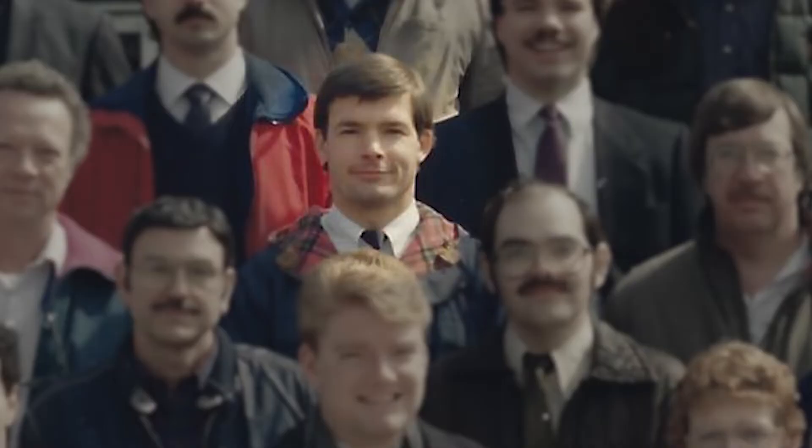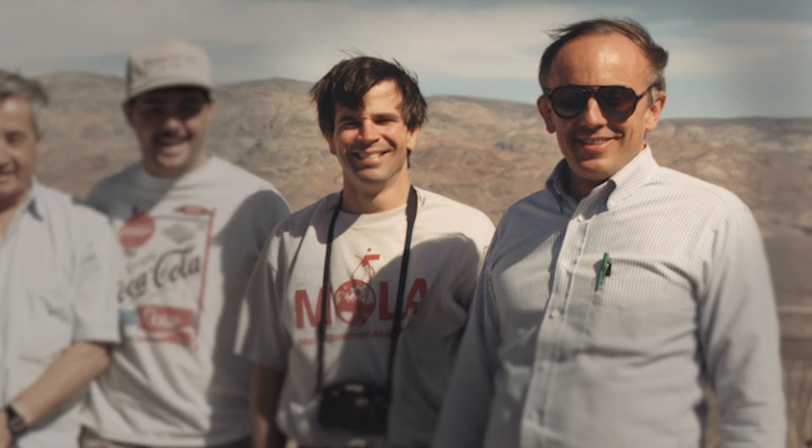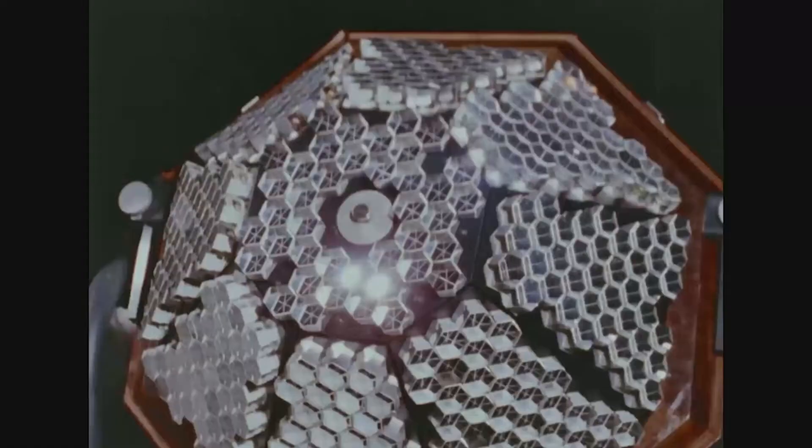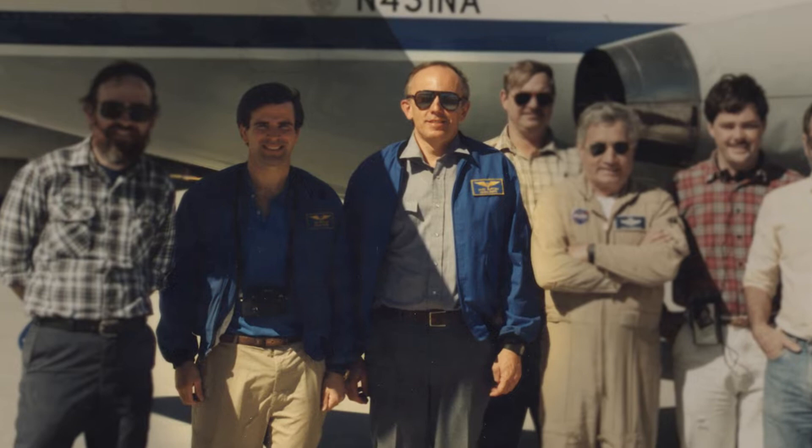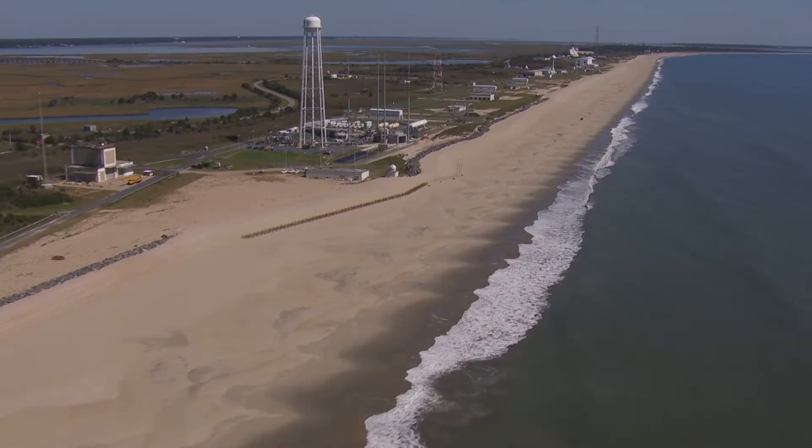I came here, hired by the center director Noel Hinners, in 1985. He said, 'What do you want to do?' I said I want to map the topography of Mars at this scale, not the scale of buildings. He said, 'We've got folks, they do stuff.' So I met a few of them very quickly — Jim Abshire, John Degman, Jack Bufton. We started working with laser remote sensing instrumentation, the same type used in satellite laser ranging. We could do airborne laser remote sensing, and Garvin and I sort of found each other through that.